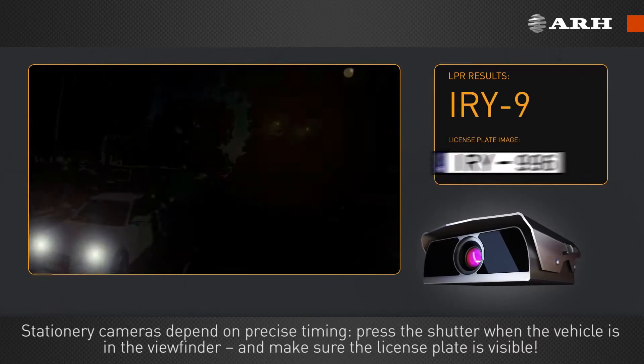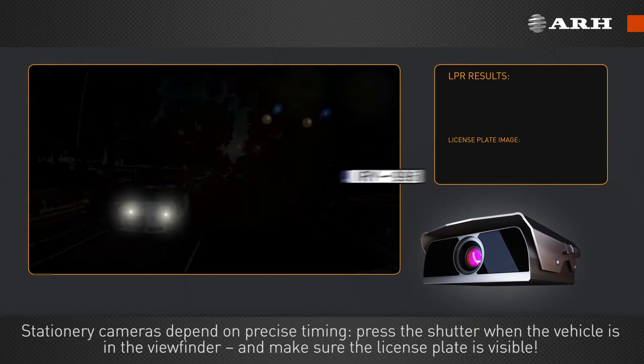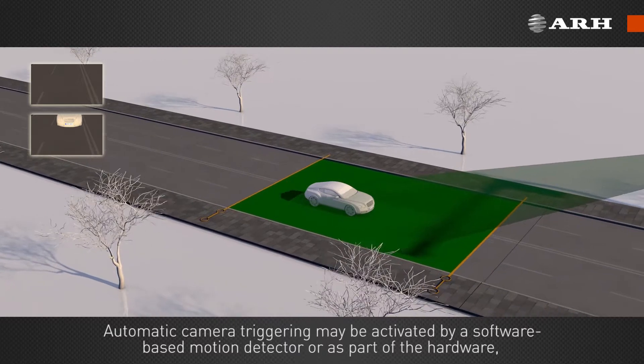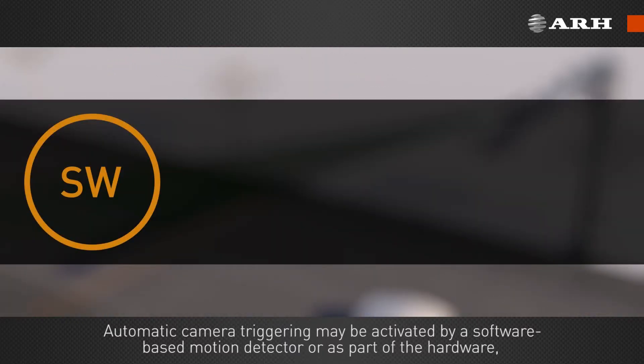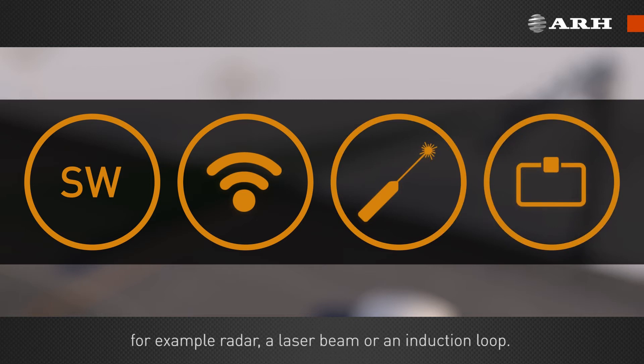Stationary cameras depend on precise timing. Press the shutter when the vehicle is in the viewfinder and make sure the license plate is visible. Automatic camera triggering may be activated by a software-based motion detector or as part of the hardware — for example, radar, a laser beam, or an induction loop.